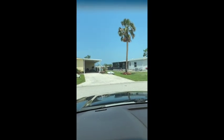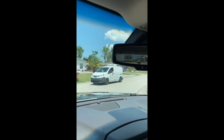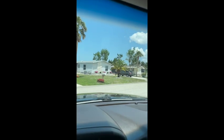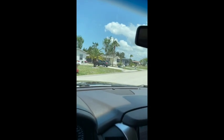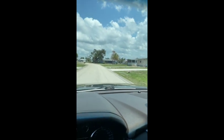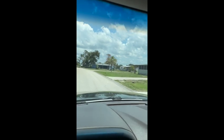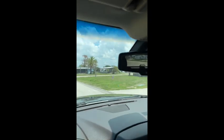Alright, hello there — this is Jesse back again. We're here at Lemon Bay Isles going to check out Bob White Drive. There are two listings we're going to look at: 6348 Bob White and 6221 Bob White.